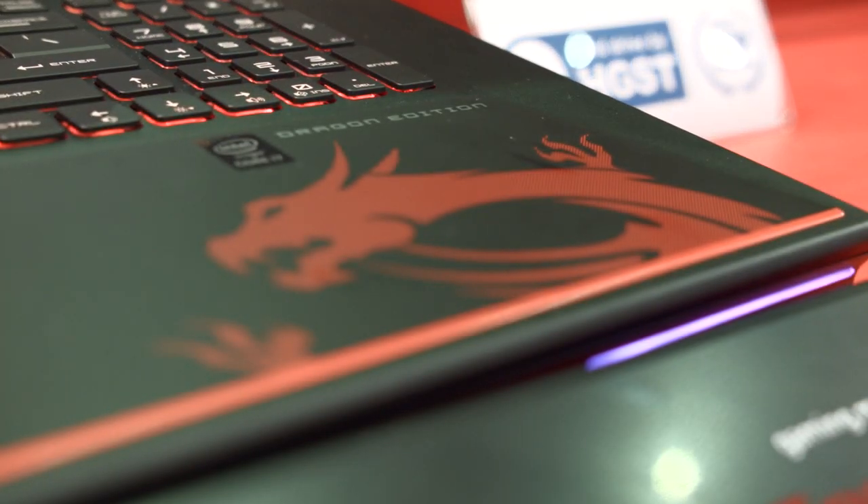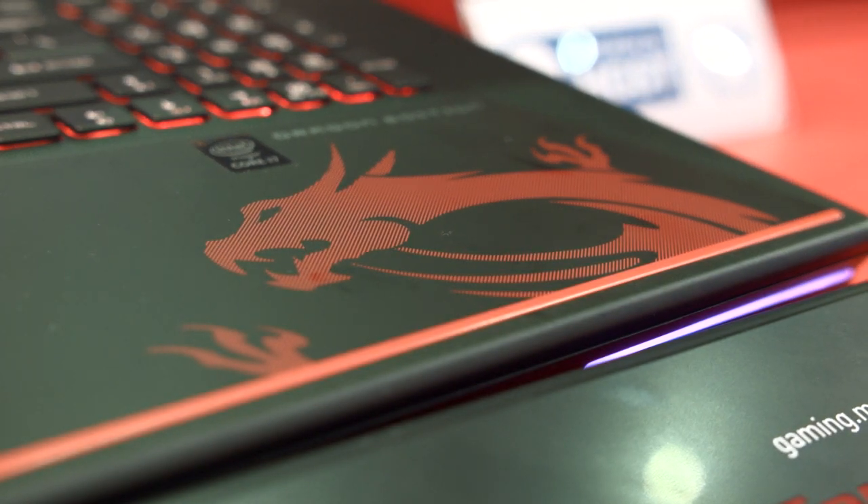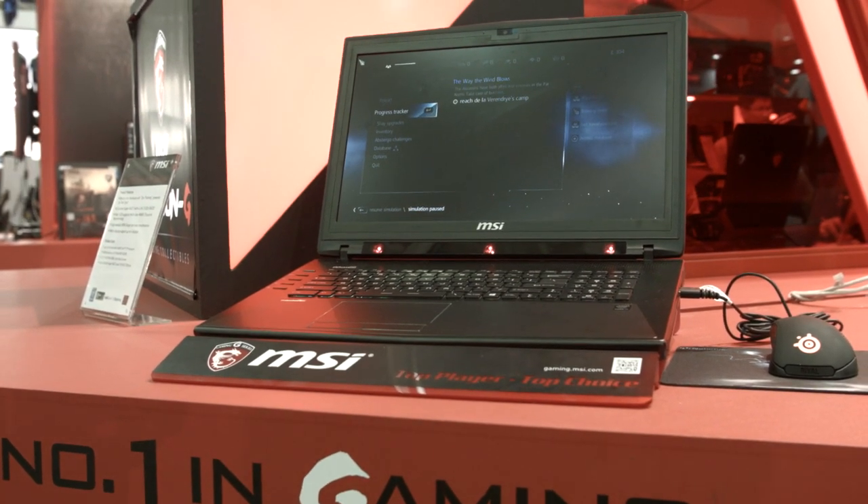The G-Sync version of this laptop will be available very soon, and the Tobii iX version of this laptop will be available not this year, but probably sometime early next year.